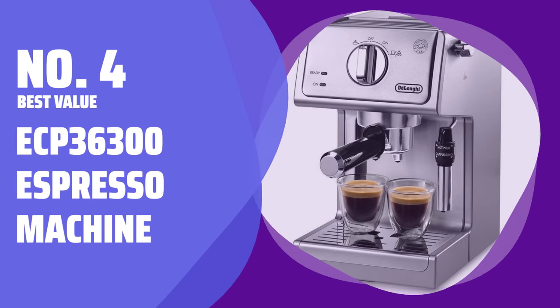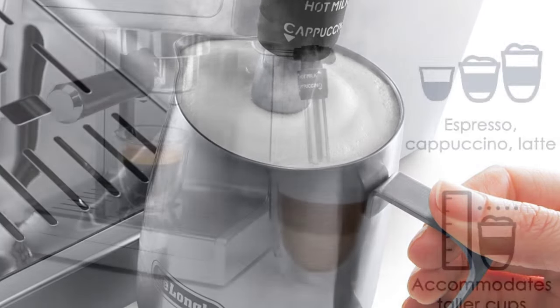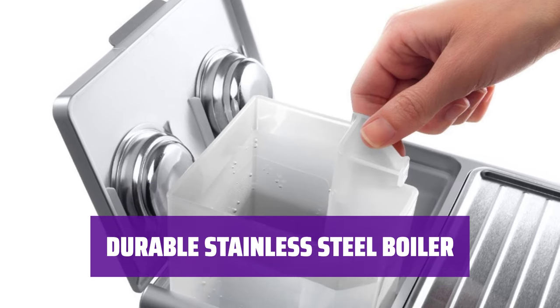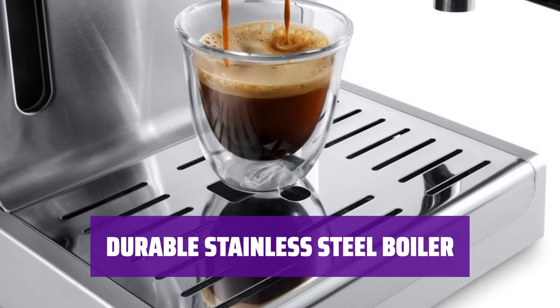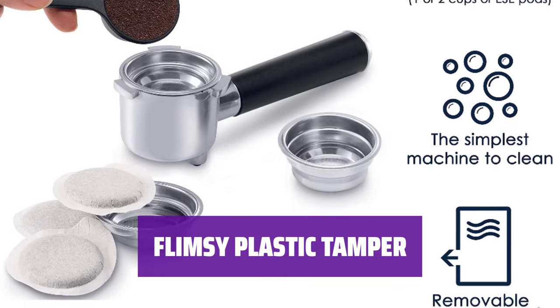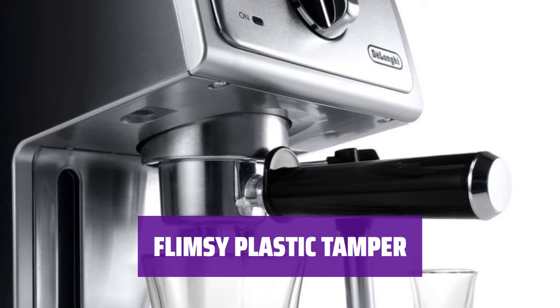Number 4: Best Value — ECP 36300 Espresso Machine. This espresso machine is simple, compact, and affordable. It can easily produce nice-tasting shots of espresso and frothy steamed milk without much fuss. The stainless steel boiler is durable, but it takes longer to heat up compared to more expensive units. With just one heating element, you'll need to budget extra time to fire up the steaming wand for frothing milk. The included tamper is made of flimsy plastic, which can pack your grind unevenly. To achieve better results, we recommend purchasing a tamper made of metal.